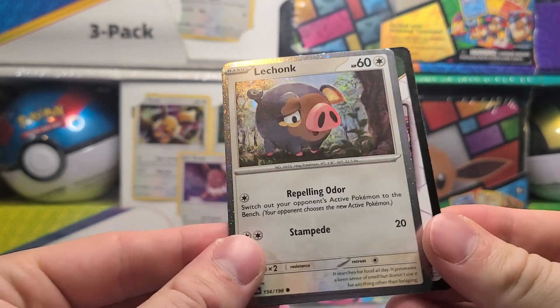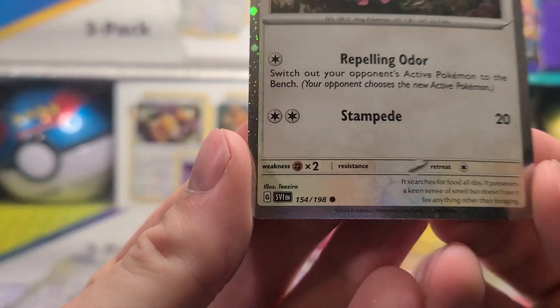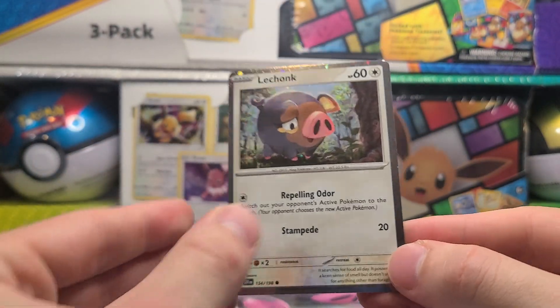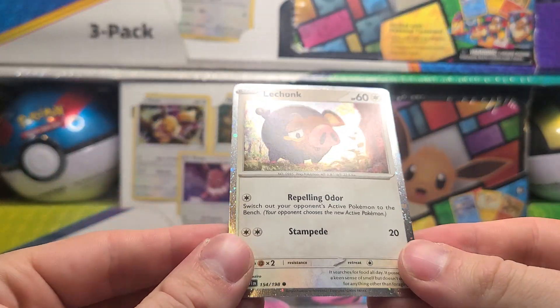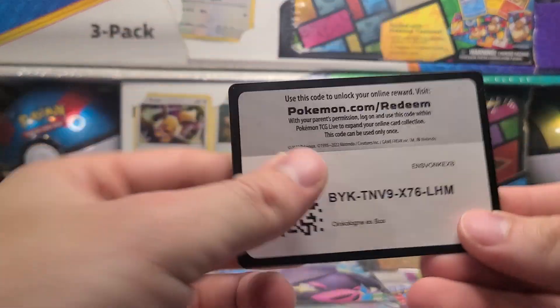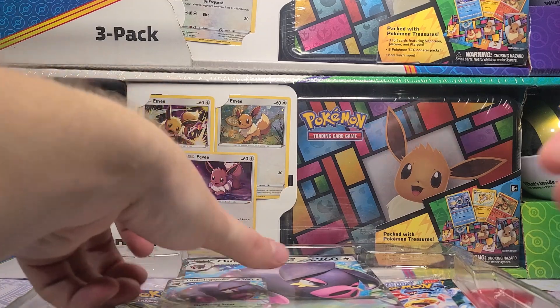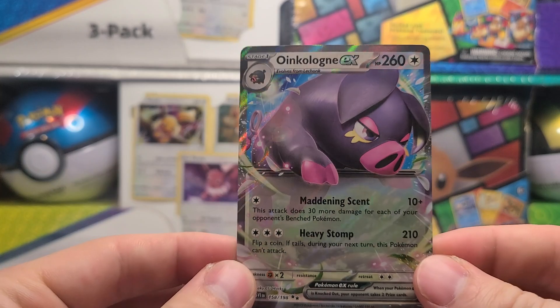We got a Le Chonk here. This is card 154 from Scarlet and Violet Base set. I believe this is like the 100th variant of Le Chonk — there are so many variants of this guy, especially in Scarlet and Violet Base set. There are so many variants because there are three versions of them and every version has at least one variant.